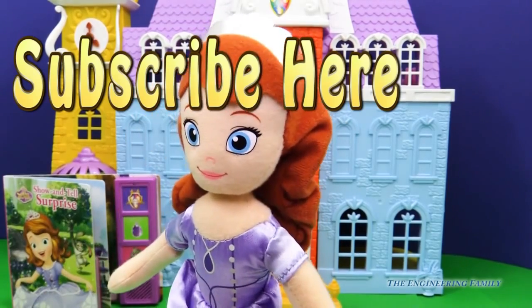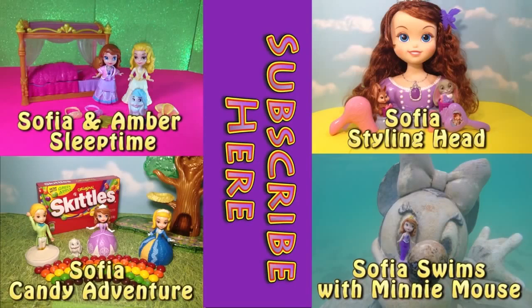Bye everyone! Thanks for watching. I hope you enjoyed the video. Now check out one of these four Sophia the First videos — just click on the square and it'll take you to it. Also remember to subscribe to our channel. Have a good day!